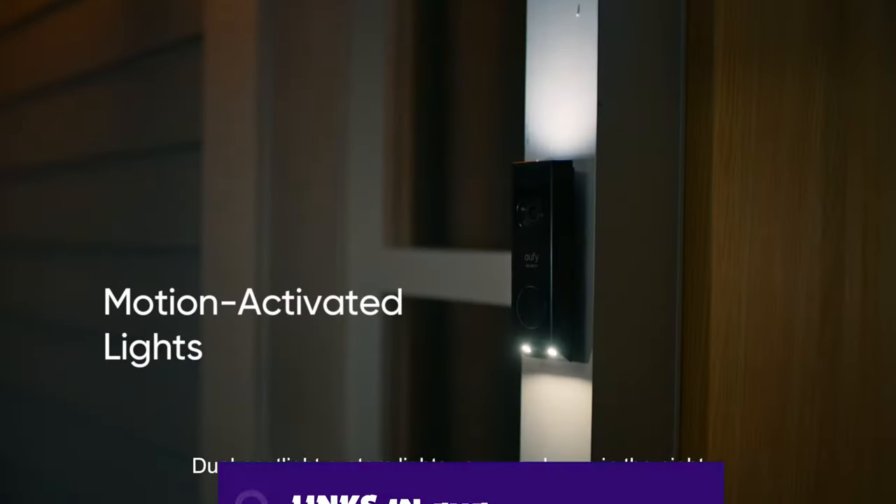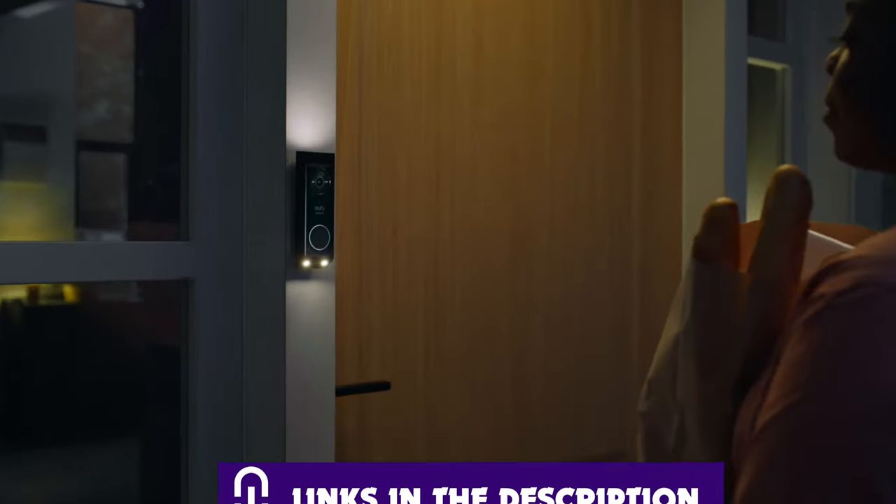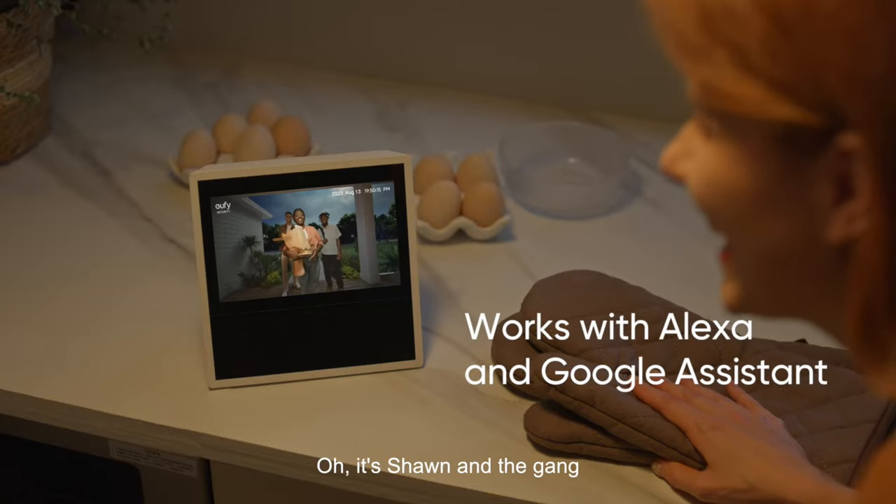Links of all the doorbells are in the description below, and for further information you can visit our website at royaltyconsumer.com. Like the video, comment, and don't forget to subscribe.